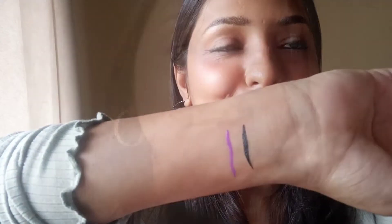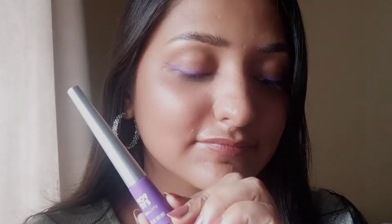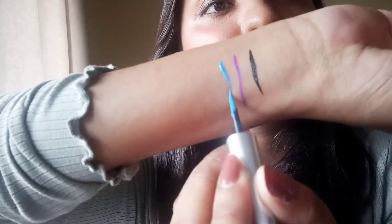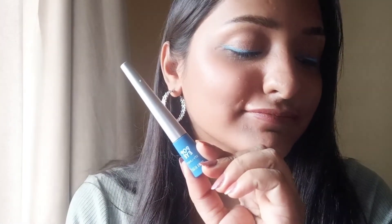Coming to its cons: these give a sheen effect, which I don't like — though it depends on your preference. If you like a sheen finish, you would love it. Also, after they dry, if you rub your eyes they crumble and come off, which I don't like.